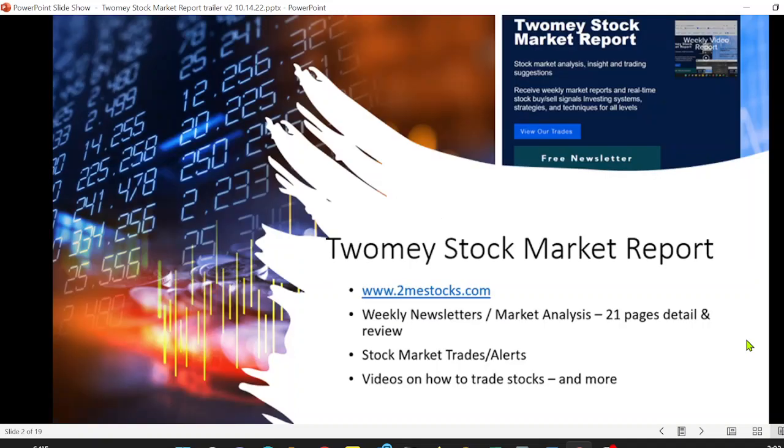Here you'll find a weekly newsletter, market analysis, over 20 pages of detailed information about how to trade fundamentally and technically, and information about what is happening in the market.